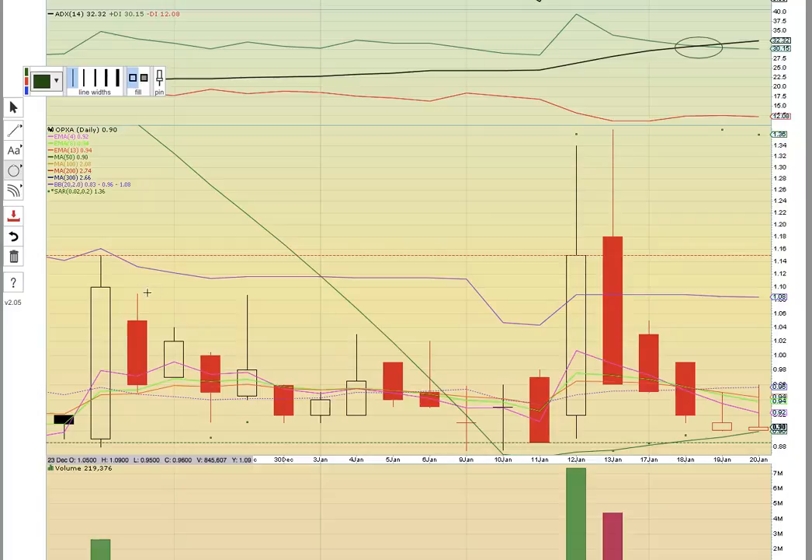OPXA has been trending sideways in a sideways channel. The top of the channel is up here on this close around 115, and the bottom of the channel is down here in the 80s. There was a bullish inverted hammer formed on Thursday — that was a bullish reversal pattern — and that was followed with another bullish inverted hammer on Friday, so those are two reversal candles. They both formed above 50-day simple moving average support — that's the green line. We want to see that support level hold. There are five red candles in a row; we're thinking a green candle's got to be coming.